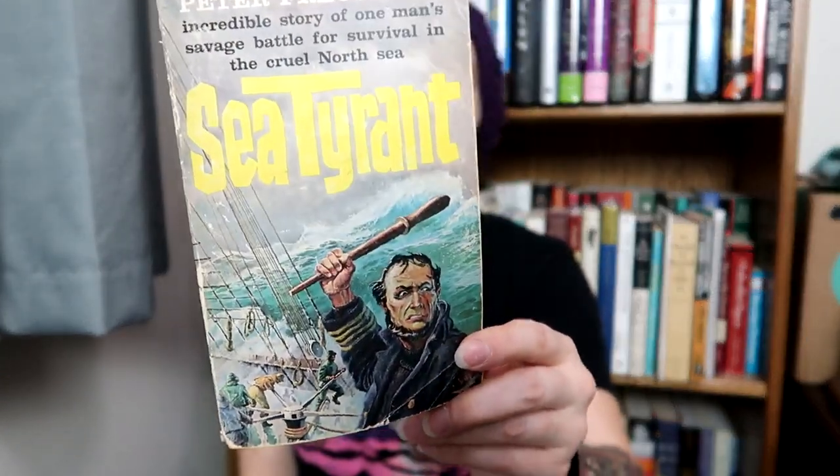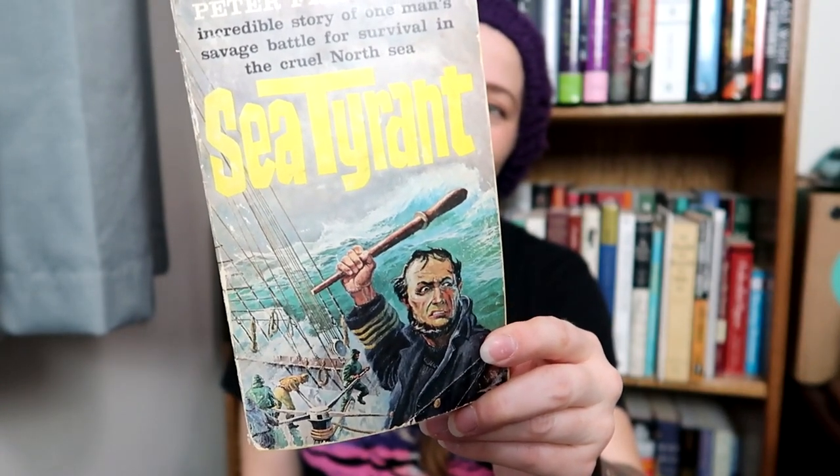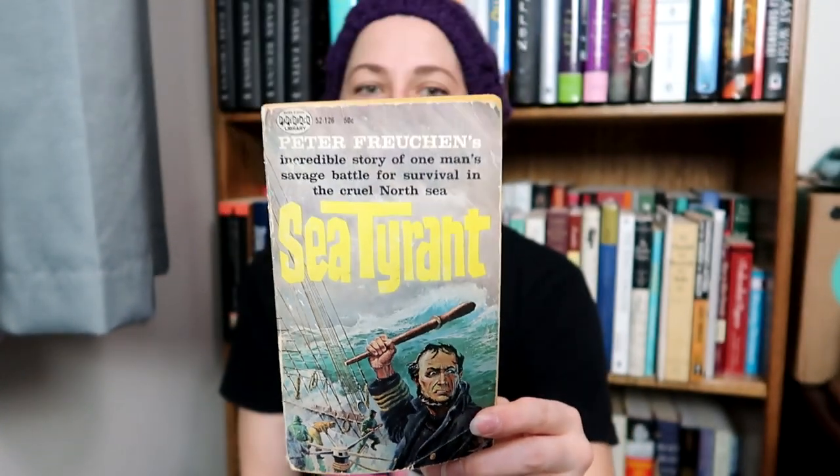So then I found Peter Fortune's Sea Tyrant. I literally just picked this up because of the cover — very much Captain Ahab. The back says, 'They said he'd sail into hell itself if that's where the whales were blowing.' Definitely feel like I need to read that.